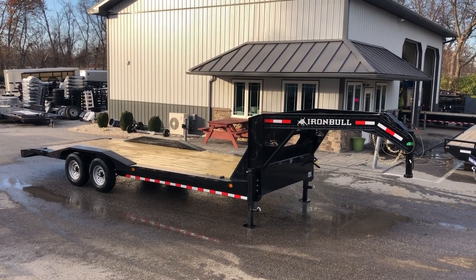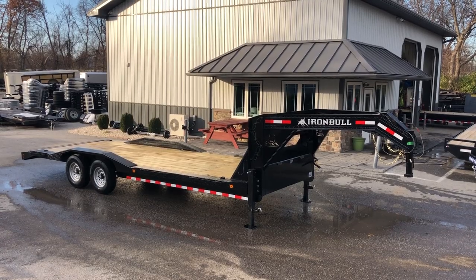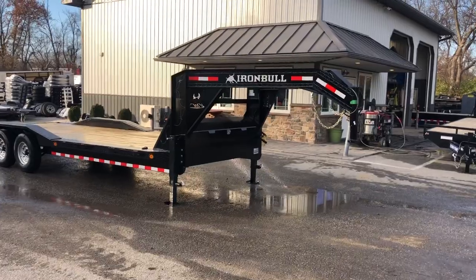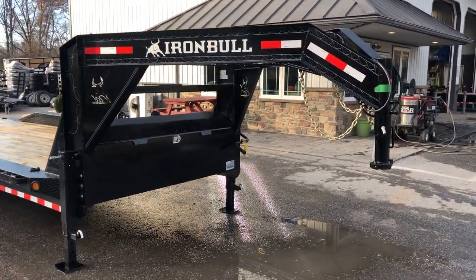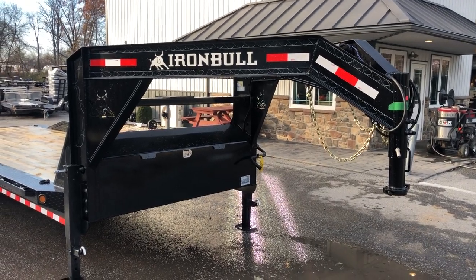It measures 22 foot total — 20 foot flat and 2 foot dove. It has a 14,000 pound GVW with 7,000 pound tandem axles, Dexter brand axles. Let's take a walk around to look at all the standard features of the trailer. There are a few options on this and we'll make note of those as we go around.